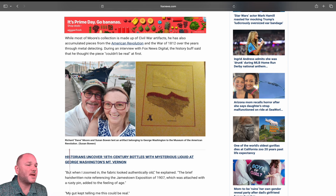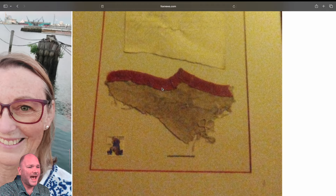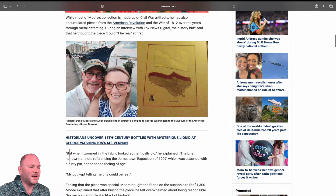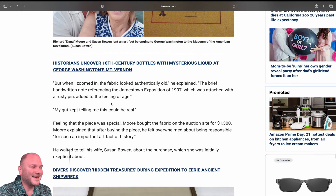While most of Moore's collection is made up of Civil War artifacts, he also accumulated pieces from the American Revolution and the War of 1812 over the years through metal detecting. During an interview with Fox News Digital, the history buff said he thought the piece couldn't be real at first. They showed a picture of him and his wife, and then the piece of fabric — it's just six inches, not very big, with a red outline on it.